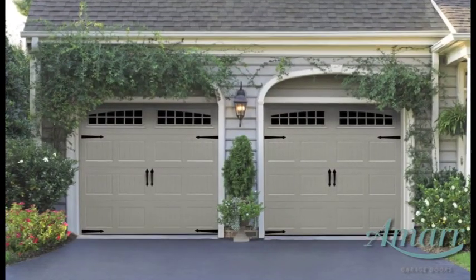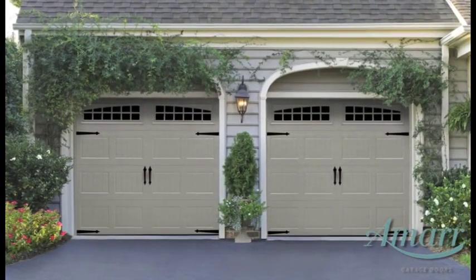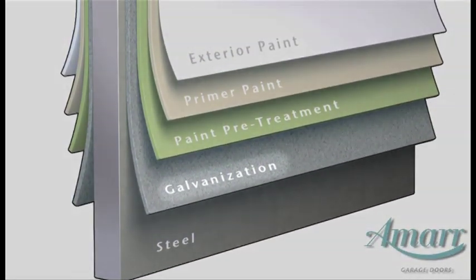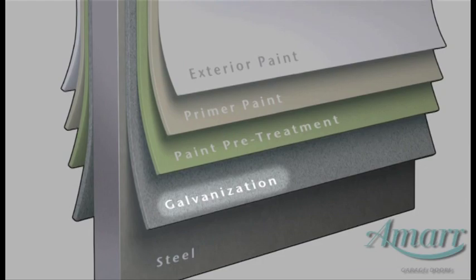The majority of garage doors are steel. AMR Steel garage doors feature attractive panel designs and a durable paint system. We start with high quality American made steel. The steel is cleaned then fully bathed on both sides with zinc galvanization to prevent rusting.